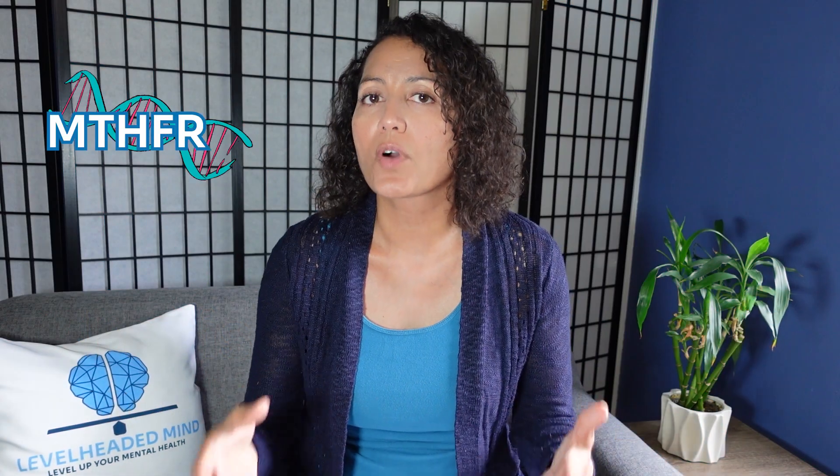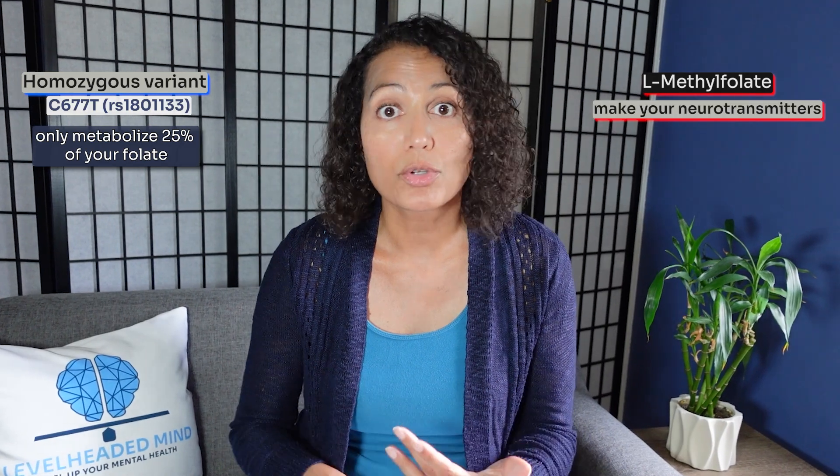So what if you have the MTHFR gene? What is the treatment? If you have the homozygous variant of C677T and it's turned on, you can only metabolize 25 percent of your folate, so you'll most likely need support with L-methylfolate in order to make your neurotransmitters. If you're on an antidepressant that's supposed to increase serotonin but you have the MTHFR gene, it's like putting water in a bucket with holes — you've only plugged up a couple of those holes. It's putting a bandaid on a problem that is deeper than just serotonin.